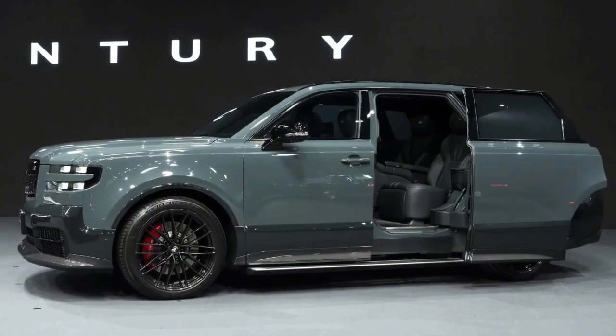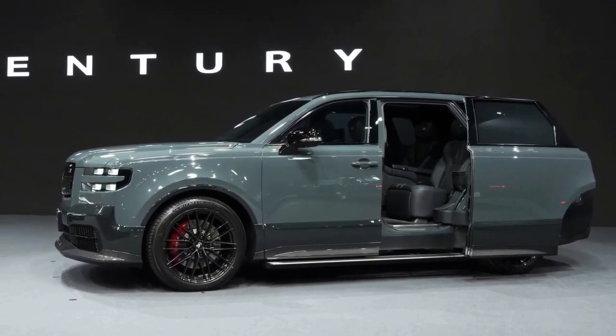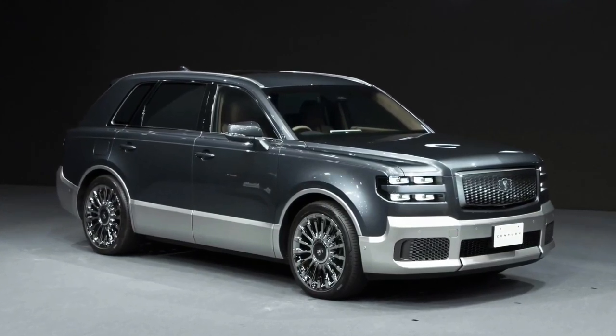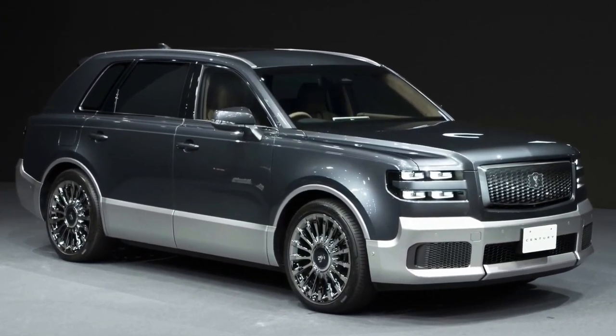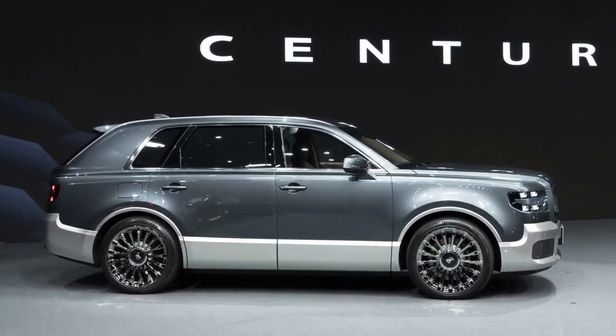The 2024 Toyota Century — a timeless masterpiece of luxury and tradition. Welcome back, car enthusiasts, to another exciting episode of Wheel World. Today we have something truly special to talk about: the 2024 Toyota Century, a car that blends timeless luxury with cutting-edge technology.